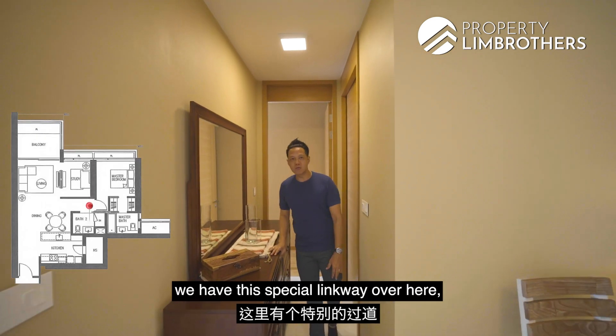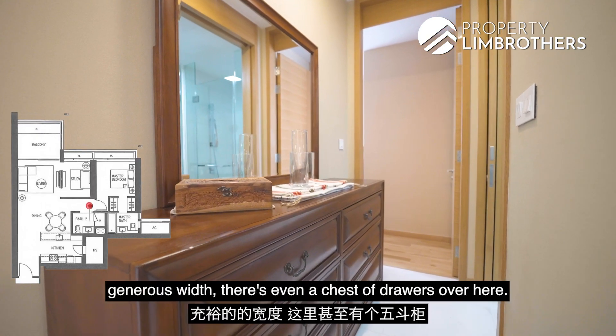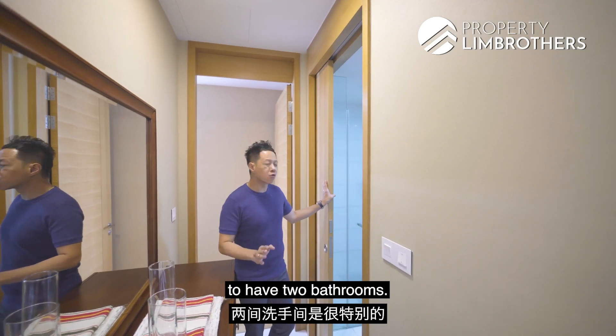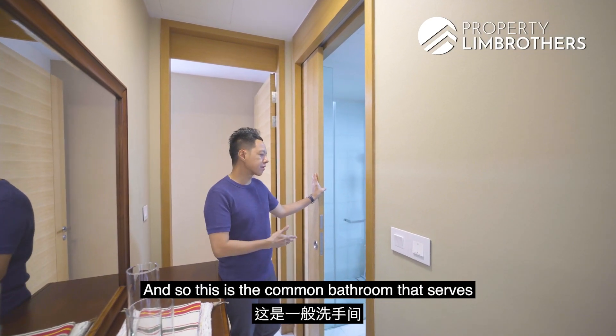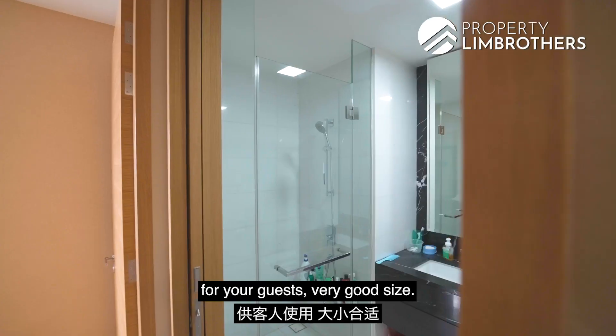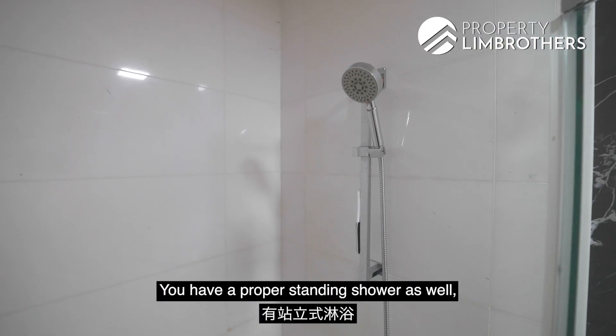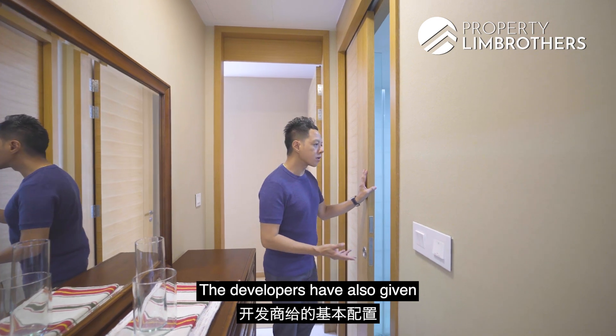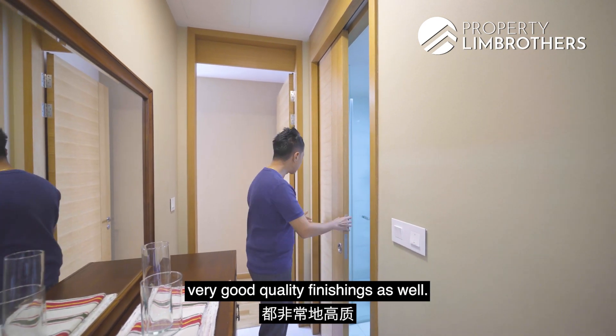Before we head to the master room, we have this special linkway over here with a generous width — there is even a chest of drawers here. It is really unique for a 1-bedroom-plus-study to have 2 bathrooms. This is the common bathroom that serves for your guests. Very good size — you have a proper standing shower, shower screen, WC, and mirror. The developer has also provided very good quality finishing.